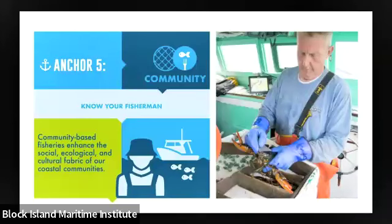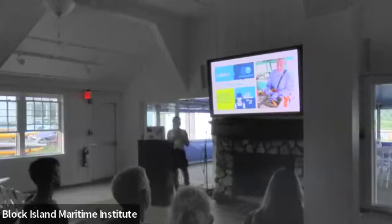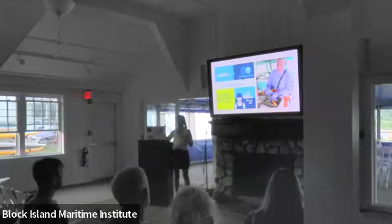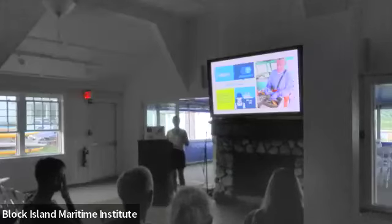Our last anchor is community. We sometimes refer to this as knowing your fishermen — community-based fisheries enhance the social, cultural, and ecological fabric of our communities. There's a lot of heritage and culture around eating seafood, and important fishing communities within our region that we should be supporting. When you're eating local seafood, you're supporting everybody that touched that seafood before it got to your plate — the ice maker, the seafood dealer, the fishermen, the fish market.